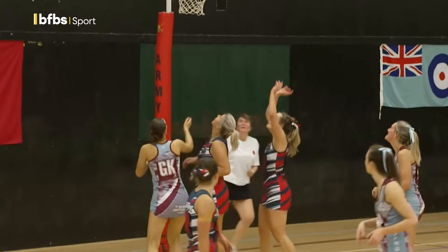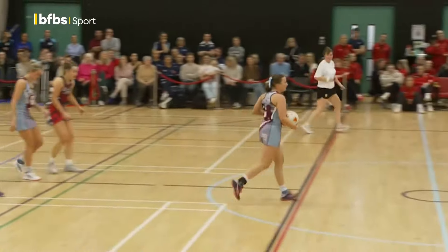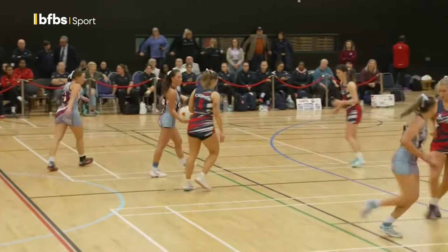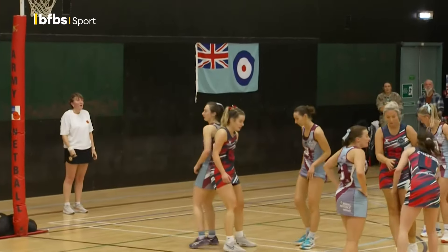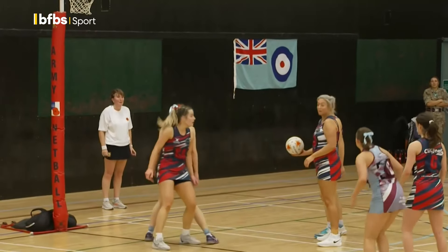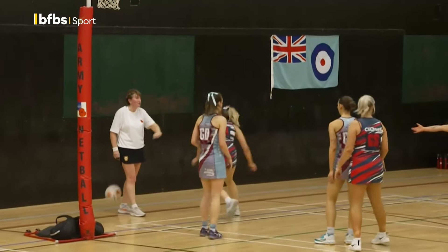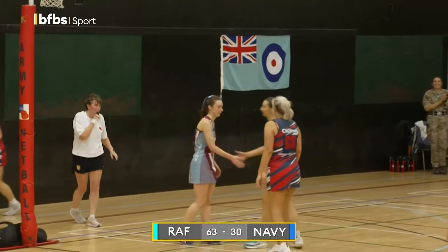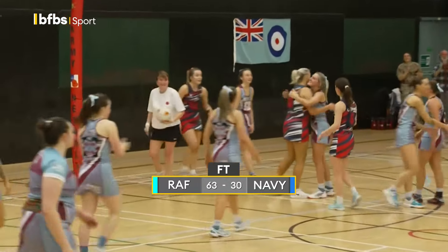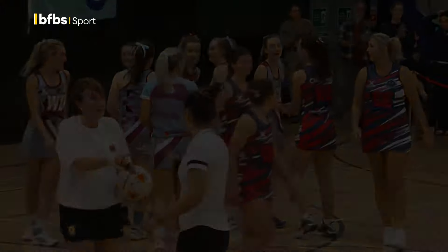That was a lovely pass into the goal attack. Lizzie put a screen on and left space behind her for the goal attack to drive into. The centre found the space and put the ball straight into it. Lizzie, possibly with the last play of the game — does she know she's only got six seconds to play? She's playing for it. But that is the hooter for the final score. It is 63 to the Royal Air Force and 30 to the Royal Navy. There's hugs all round — I'm sure there were some fairly mean words said during that.